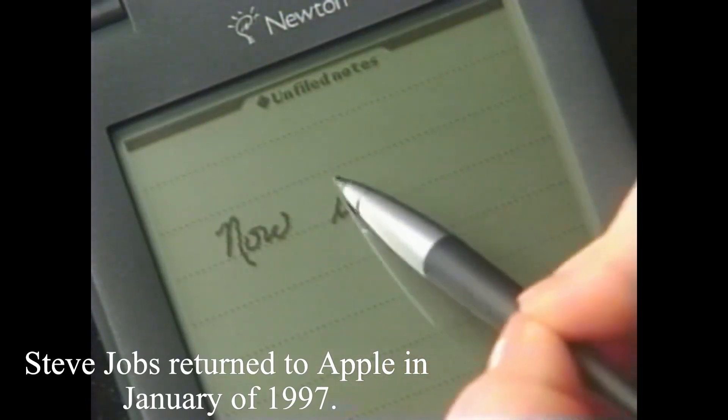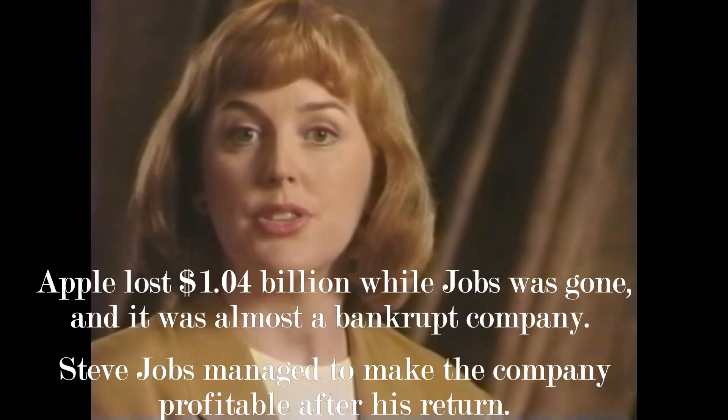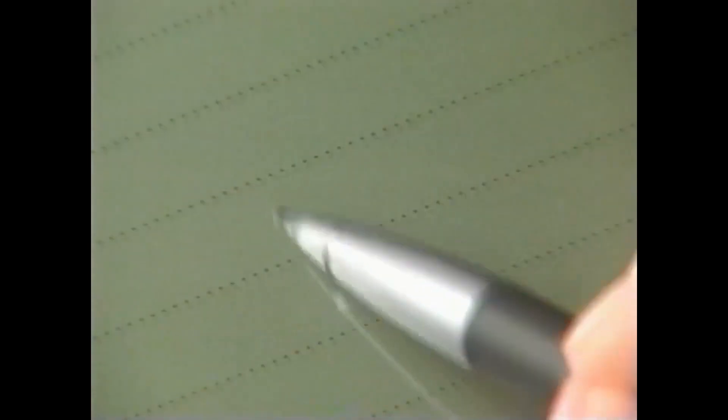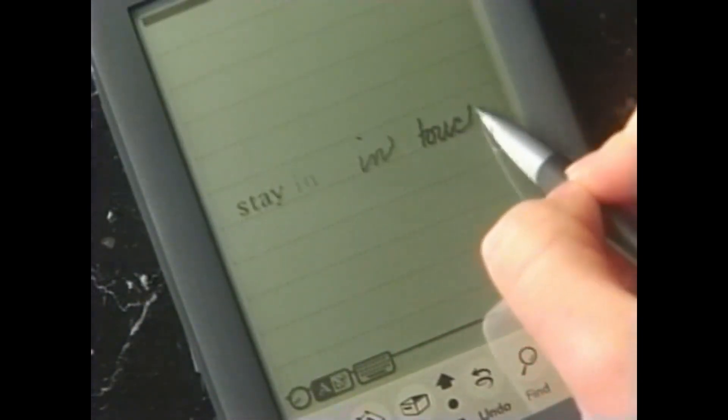Steve Jobs returned to Apple in 1998, and after he got back, he canceled the Apple Newton Message Pad project. This was the irony — it was a project that John Scully started, but Jobs ended it. It really wasn't doing that well. However, he did use the technology from the Apple Newton Message Pad to develop his first iPhone in 2007.